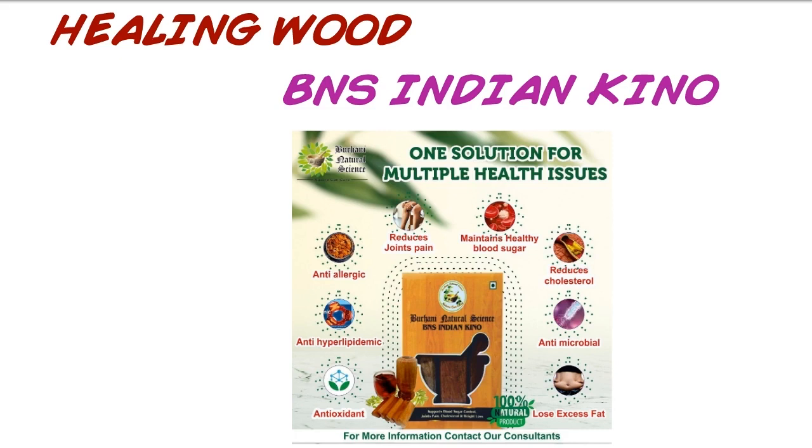The Indian Keno tree is mainly grown in Madhya Pradesh, India, and grows up to 10 to 15 meters in height. The wood piece meant for consumption is derived from the tree bark aged up to 20 to 25 years. The bark contains natural chemicals that are released when it comes in contact with water, and these chemicals can help our body in numerous ways.